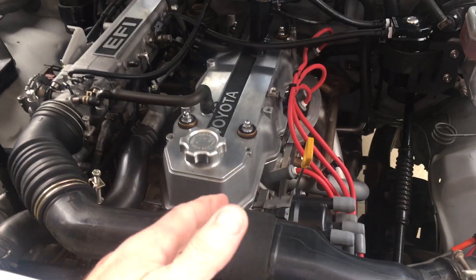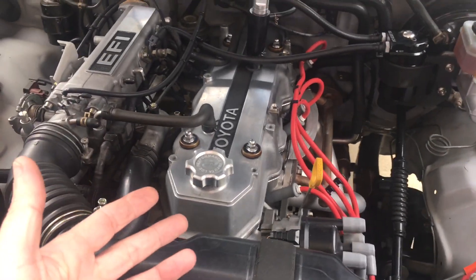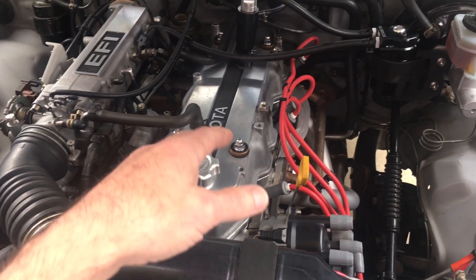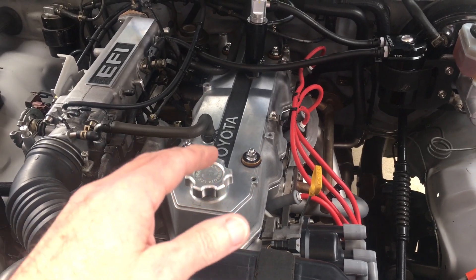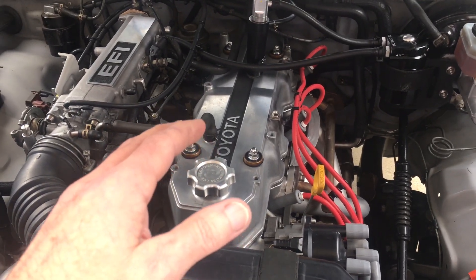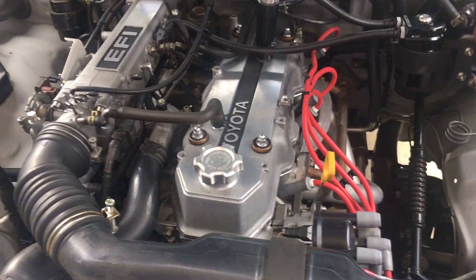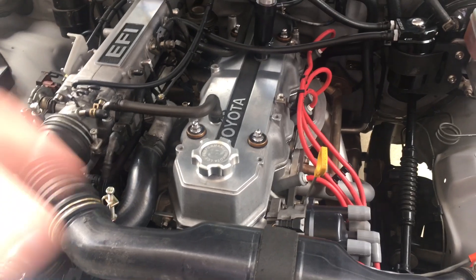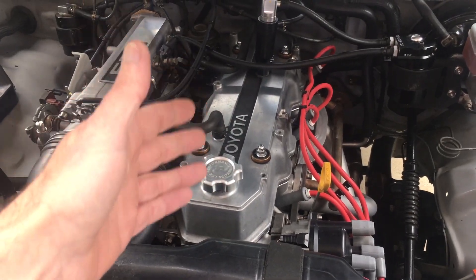I'm still chasing oil consumption issues, probably due to my short block and the rings — maybe stuck oil control rings. I soaked the cylinders a couple of times since I got back with Berryman B12 Chemtool, the fuel injector cleaner that you can pour into the gas tank. I let it sit in the cylinders and we'll see if it does anything as far as the rings are concerned.